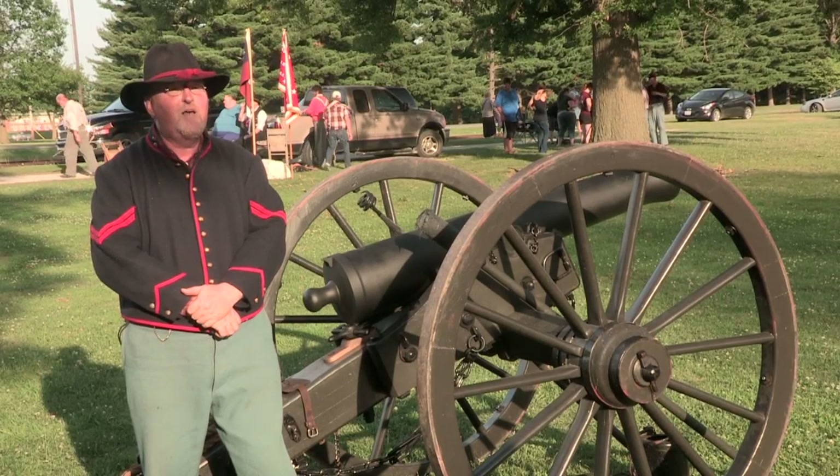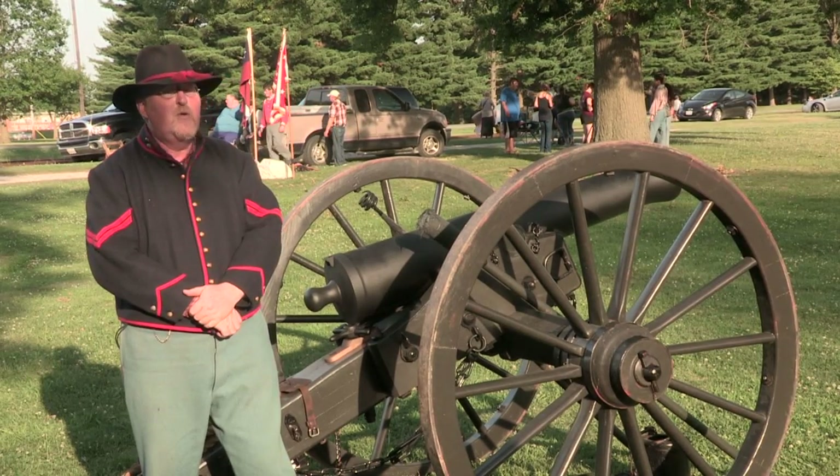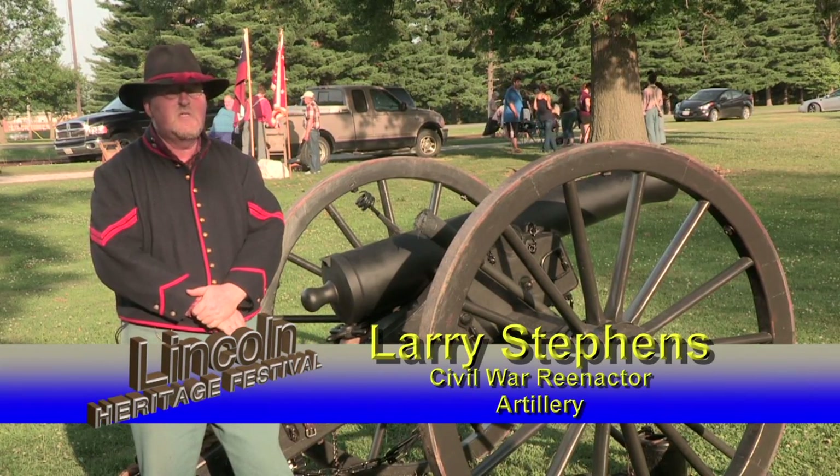On the field today we have three Model 1841 six-pounders. Two of them are cast iron and one is bronze. They fired three different types of rounds. One is a solid shot weighing six pounds, hence the name six-pounder.